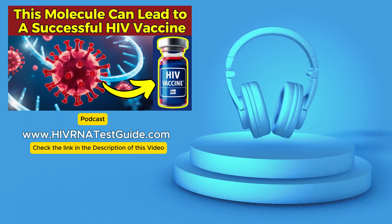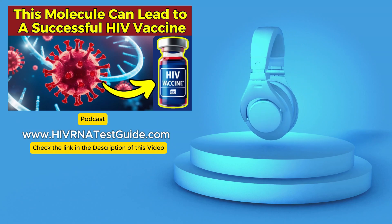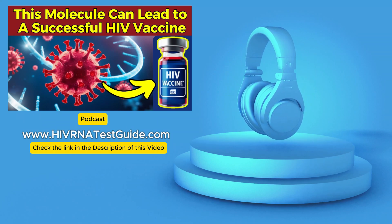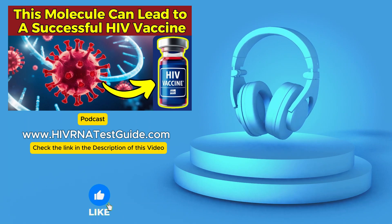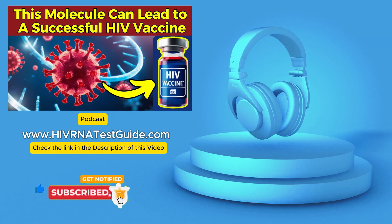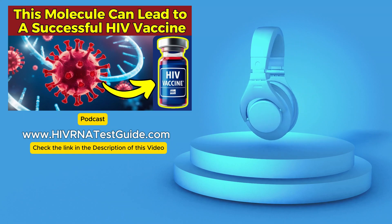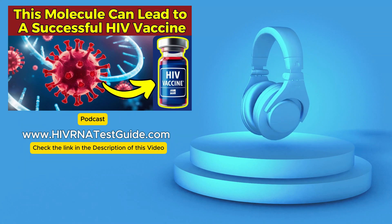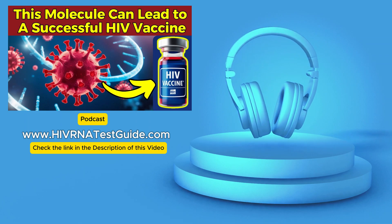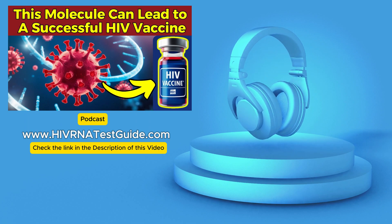Accuracy is a major concern. The accuracy rates for HIV tests are generally very high, especially once you're past the window period, but this window period varies depending on the type of test. For antibody tests, it can be anywhere from 23 to 90 days. Rapid antigen-antibody tests using a finger prick have a window period of about 18 to 90 days, while lab-based antigen-antibody tests using venous blood can typically detect HIV within 18 to 45 days. NATs have the shortest window period, ranging from 10 to 33 days. Some lab tests are incredibly sensitive, like the ADVIA Centaur assay, with around 98.4% sensitivity and 99.7% specificity.